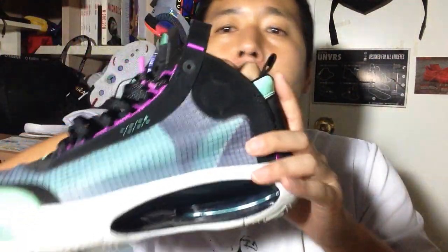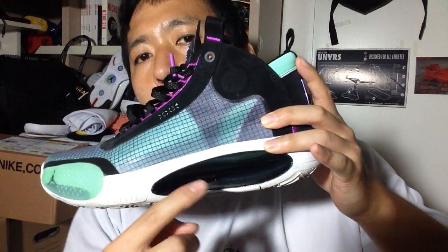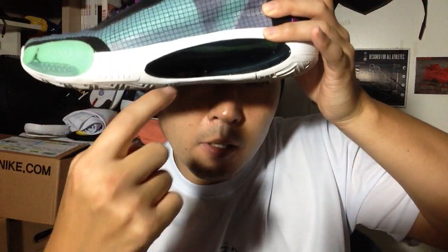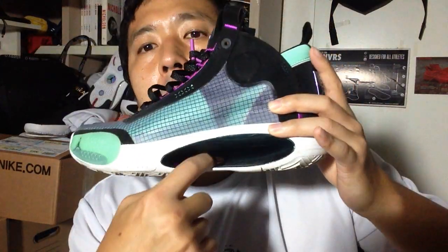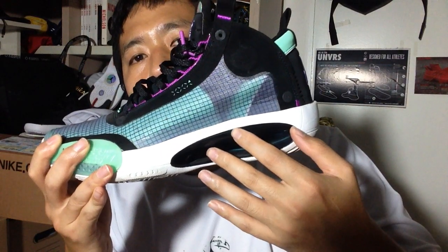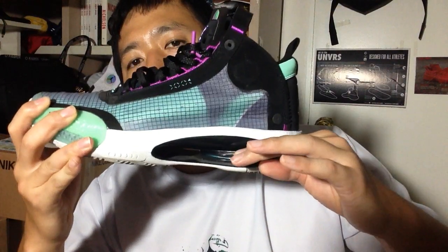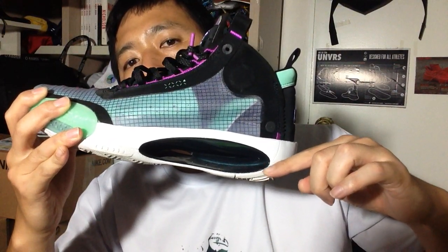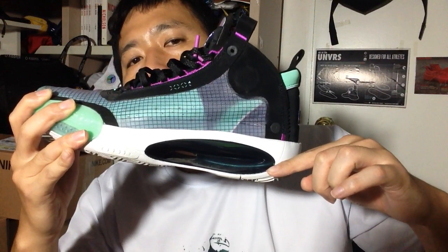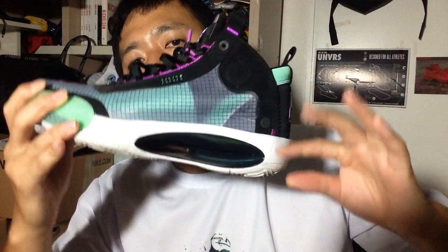Speaking of the first step, the biggest problem I had with the Jordan 34s is that the Eclipse plate — it's a nice little innovation. As you can tell, it's going to provide a little bit more of a bounce or recoil, and of course it hollows out the core, so it provides some weight reduction there. But because this is supposed to provide some recoil as you compress from the heel to the forefoot, it's rigid and it's not allowing compression on the heel once you take the first step.